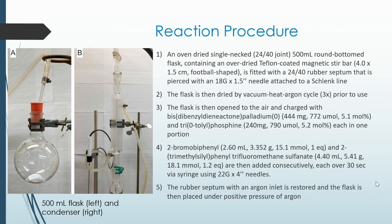Step 1. An oven-dried, single-necked 500 mL round bottom flask containing an oven-dried, Teflon-coated magnetic stir bar is fitted with a 24/40 rubber septum that is pierced with a needle attached to a Schlenk line. The flask is then dried by vacuum-heat argon cycle prior to use. The flask is then opened to the air and charged with the palladium and the tri-o-tolylphosphine, each in one portion.